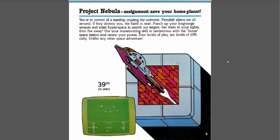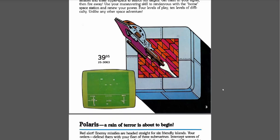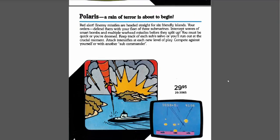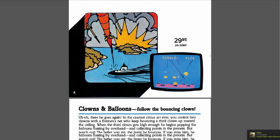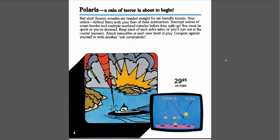I don't particularly remember looking at that one, but probably the screenshot — when I was that young I was like, that looks really complicated. Polaris — "a reign of terror is about to begin." It's a Missile Command clone. This one I remember looking at and really wanting to play. That's probably because I played Missile Command in the arcade. I knew what I had played and was really interested in getting that. Thirty bucks — never got it. I would get maybe two games a year.